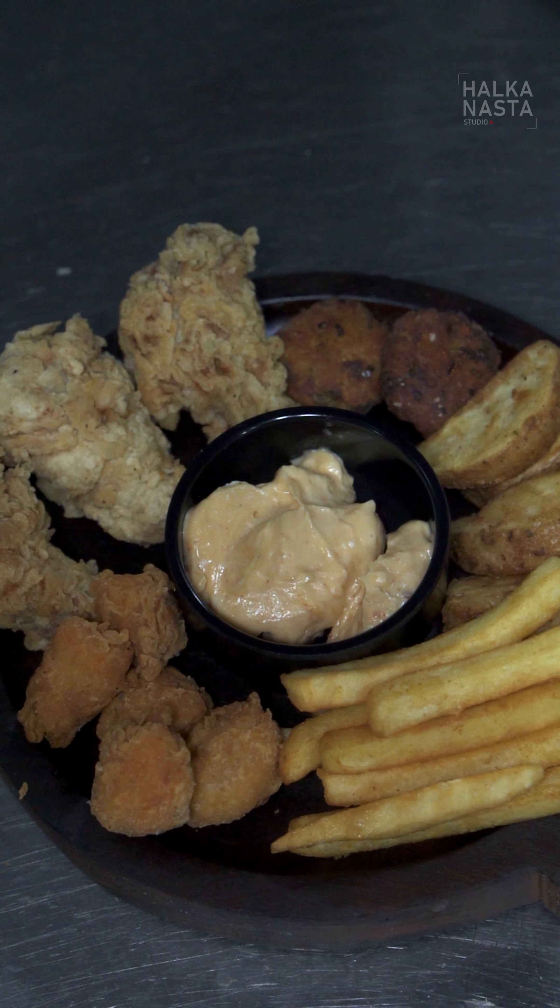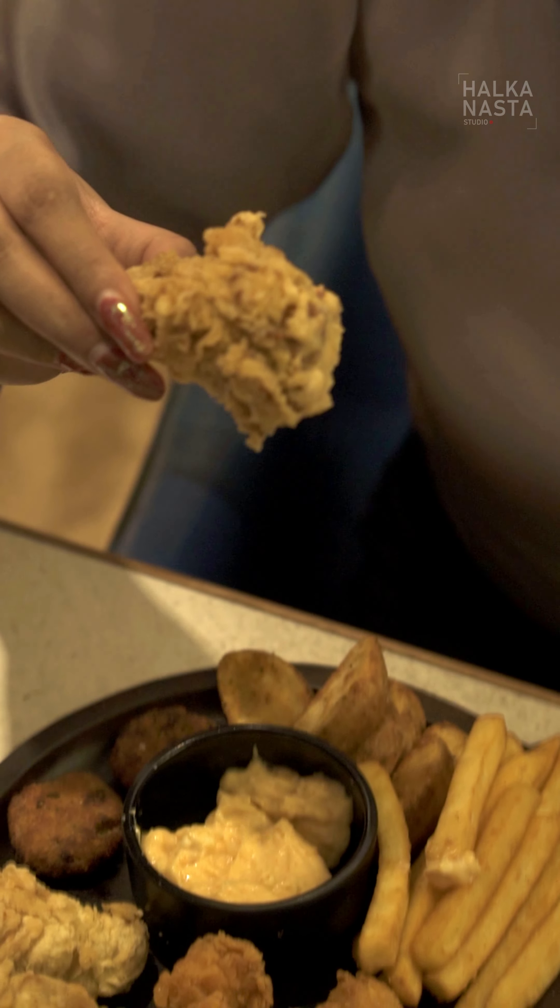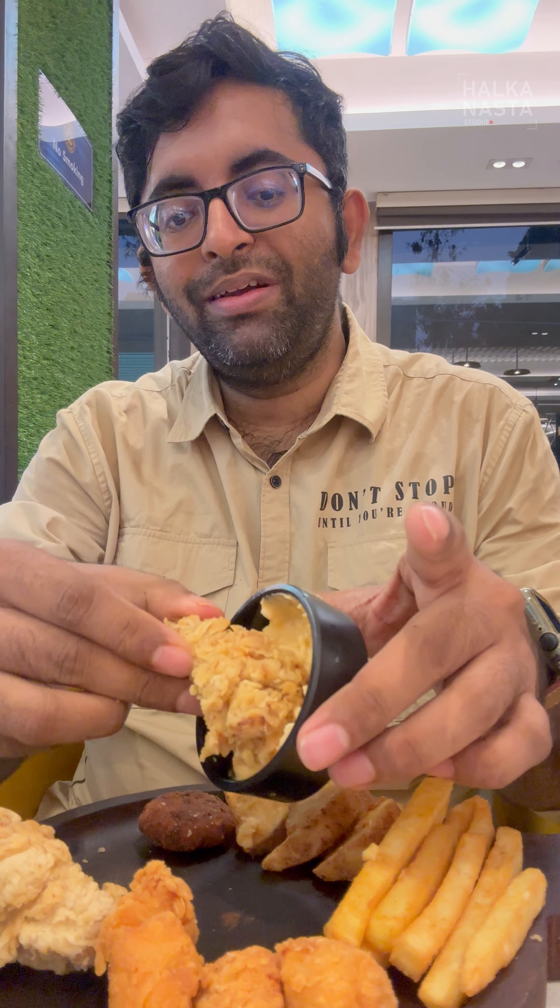Then came the munchies box, which consisted of many fried items: beef fried mushrooms, chicken drumsticks, and a light dip. Everything was fried very nicely and each one of them was very good.